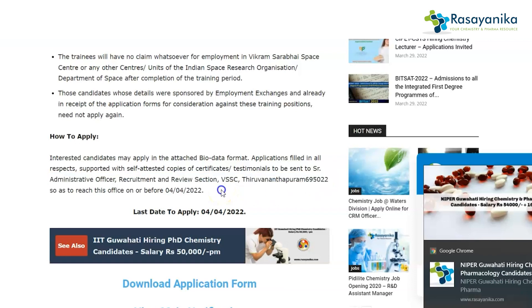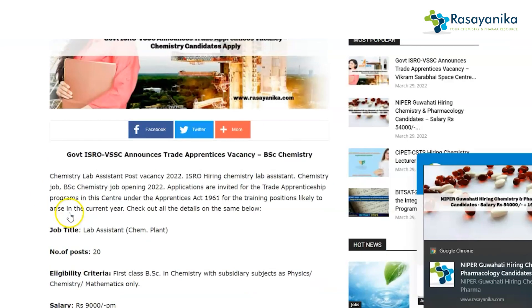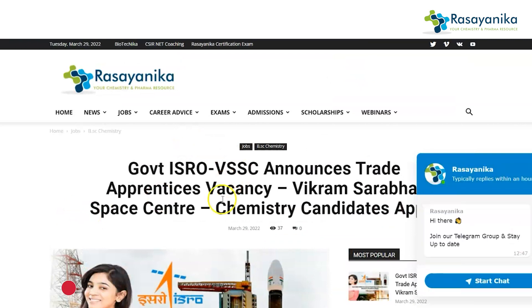The last date for application for this particular ISRO job is 4th April 2022. To get the application form, go to www.rosyanika.com and land on the page which says 'Government ISRO VSSC announces trade apprentice.' You can also find the link to this particular job in the description box below.